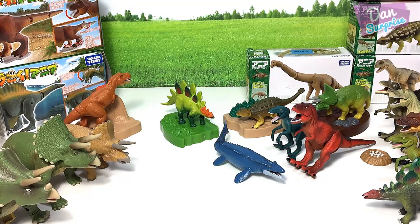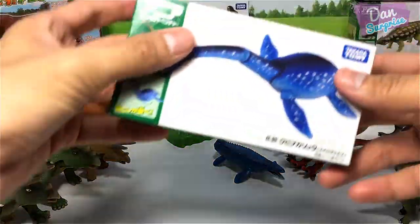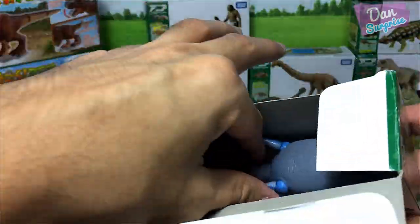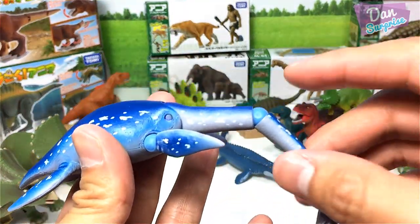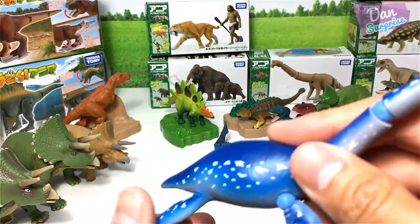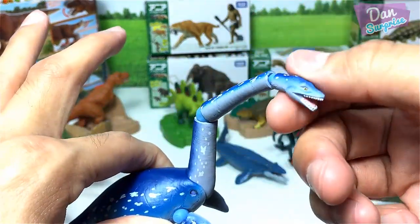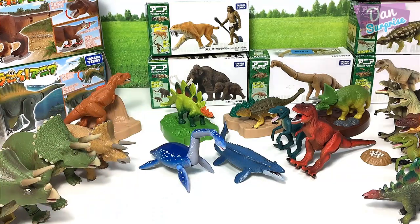There are actually more prehistoric figures right over here, and this one is known as the Futabasaurus. Let's pop this open. Futabasaurus — it is a plesiosaur. You can actually move the two front flippers. You can move the neck as well, you can rotate it, and you can move the little head. It is known as the Futaba's Lizard.